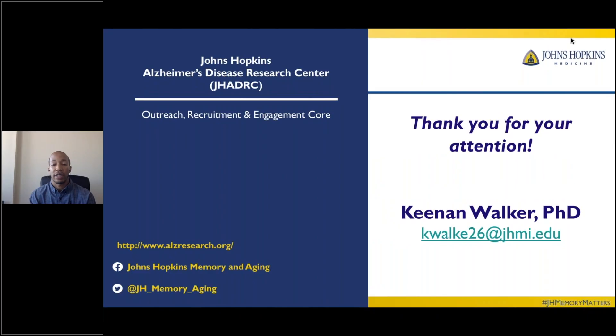Thank you for your attention. My name is Kenan Walker — if you have any questions, feel free to reach out to me at the email shown. Thanks again for tuning in.